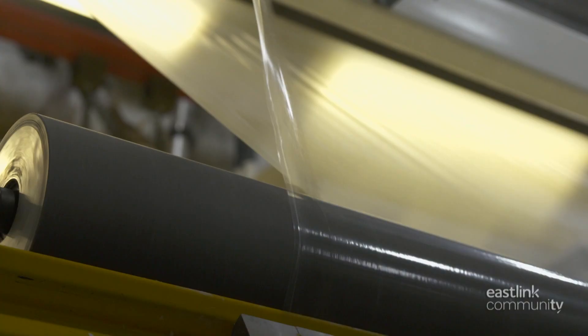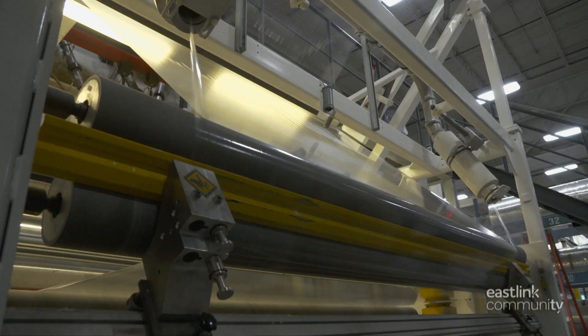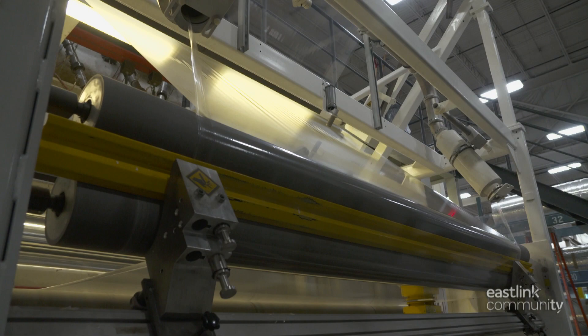Along the line, the edges of the film are trimmed. This trim is fed through suction to a grinder, where it is ground up and returned to the beginning of the production line.